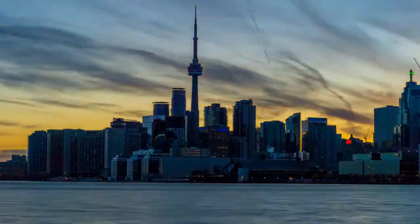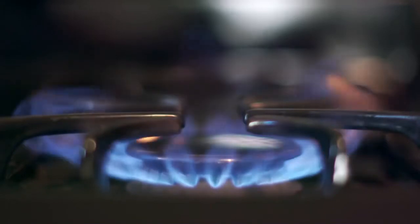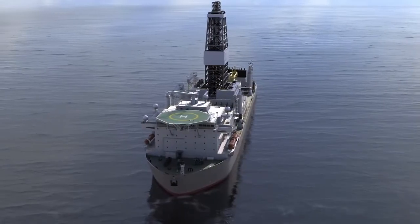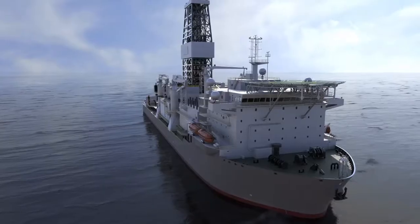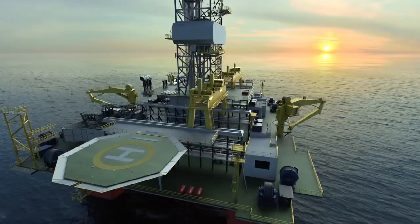Oil and gas, also known as hydrocarbons, provide much of the energy needed to power homes, cities and industries around the world. Offshore wells are drilled by companies to discover oil and gas, or to develop and produce already discovered reservoirs to process into usable energy.